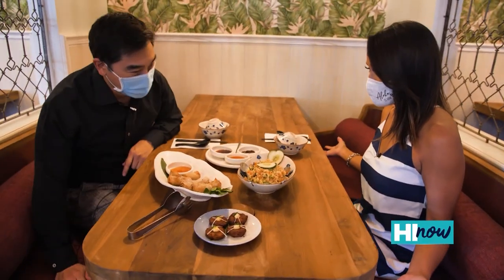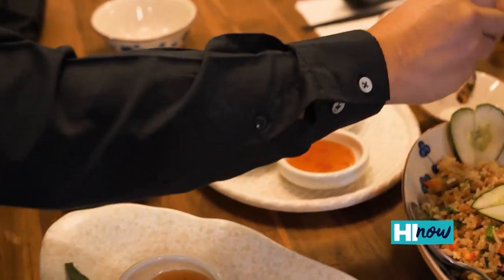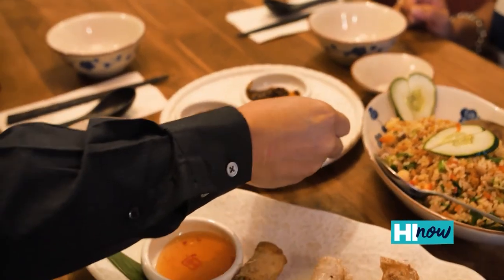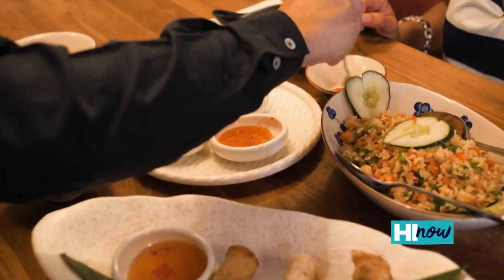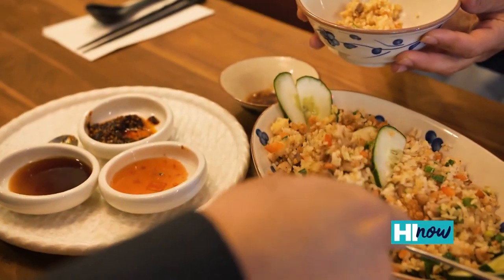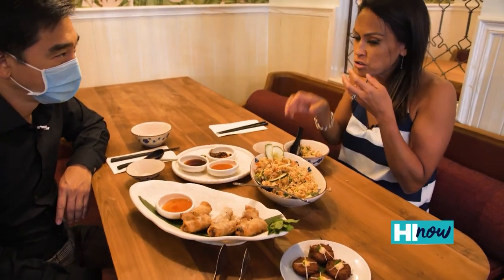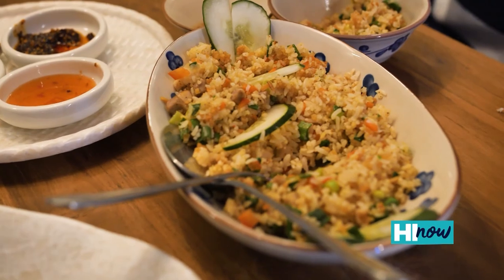Kevin walks us through the food: before you start, you have to make your own sauce. Are you spicy? I'm a medium girl. This is sweet sauce, and this is the chiyu — that is spicy, but good. This is our crazy fried rice — three different types of rice in there. There's like a crunch going on. That's really tasty. This rice is popular in Burma.